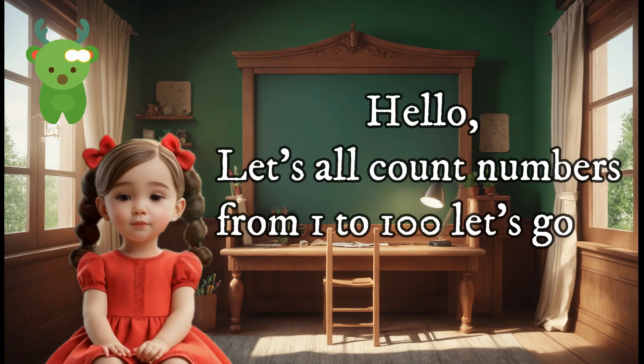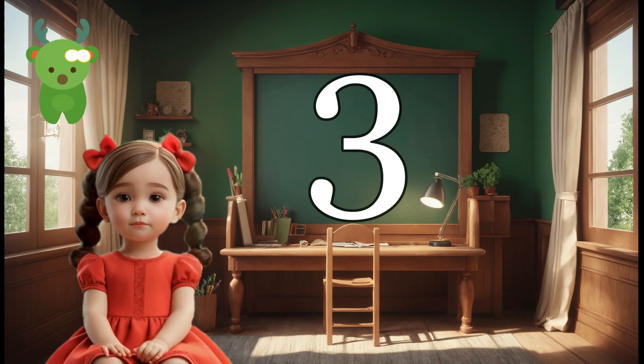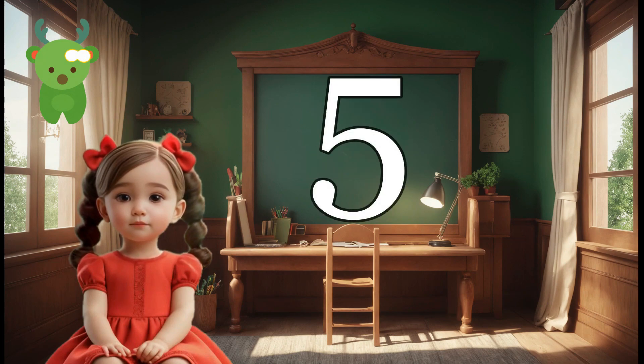Hello, let's all count numbers from 1 to 100. Let's go. 1, 2, 3, 4, 5.